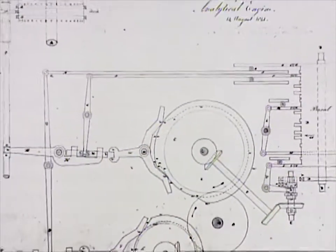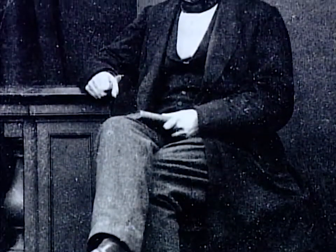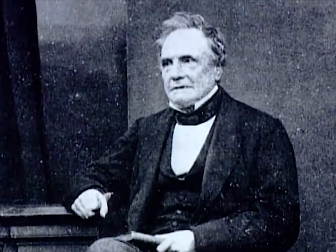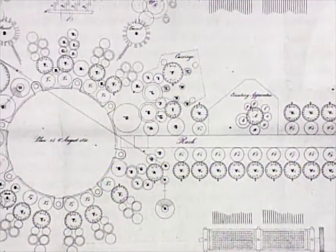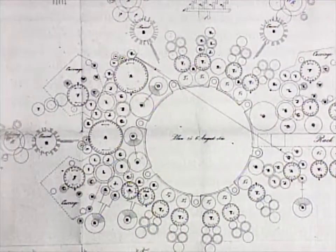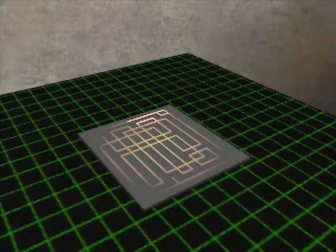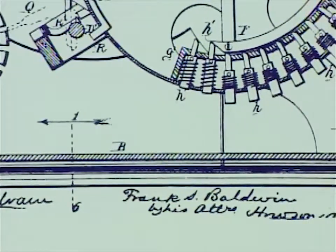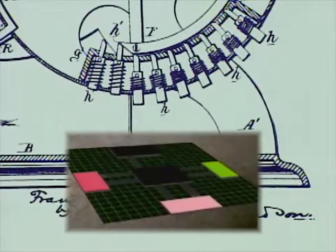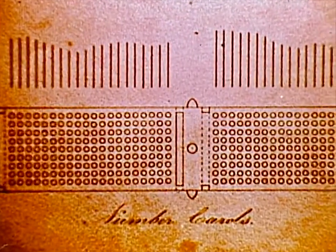Babbage was obsessed with this new idea. With the analytical engine, he asked himself: why not build a machine that could solve any mathematical problem? At the age of 43, Babbage had the vision of a computer — a vision he pursued for the rest of his life. The extraordinary fact is that Babbage's overall design for the analytical engine had many components analogous to those in a modern computer. The heart of the machine, the mill, made the calculations, like the CPU of modern computers. An oblong structure called the store held numbers to be used in calculations, like modern computer memory. Instructions and numbers could be fed into the machine using punch cards.